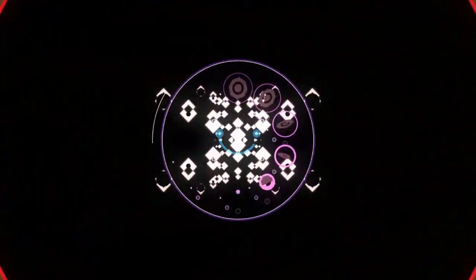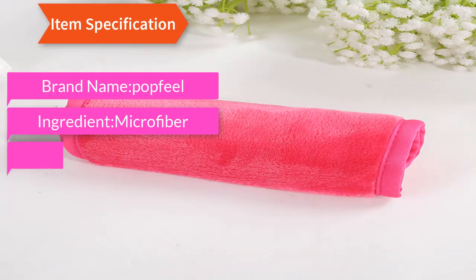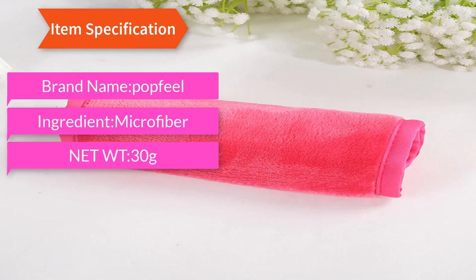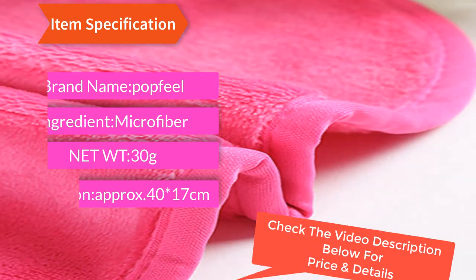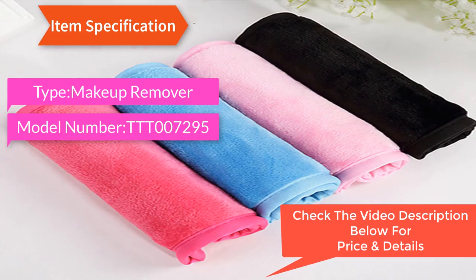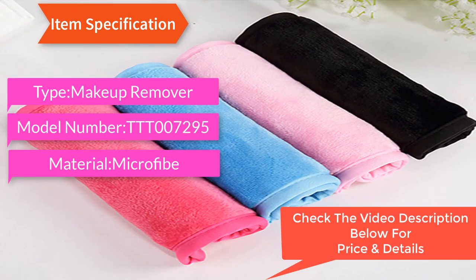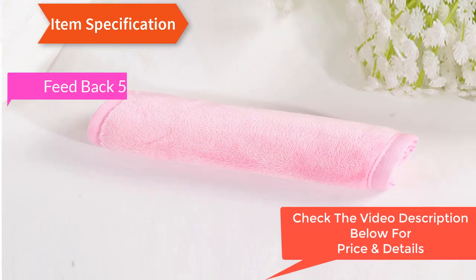Item specification: brand Amaphop. Ingredient: microfiber net. Weight: 30g. Dimension: approx 40x17cm. Type: makeup remover. Model number: TDT-0072-95. Material: microfiber soft material, easy to clean.